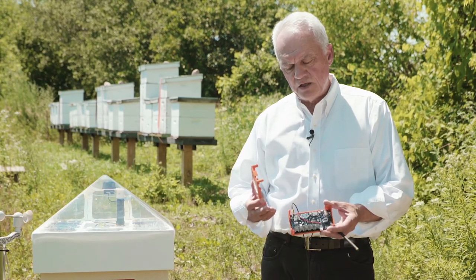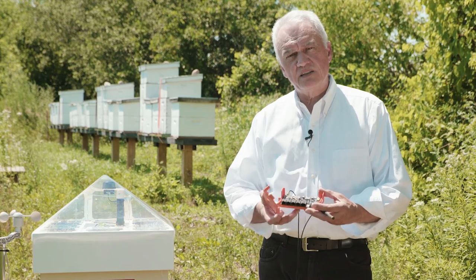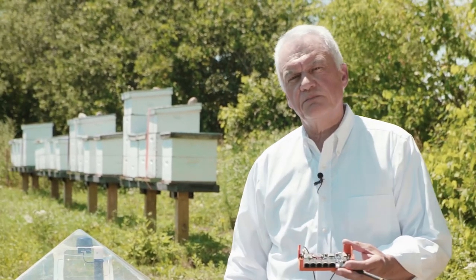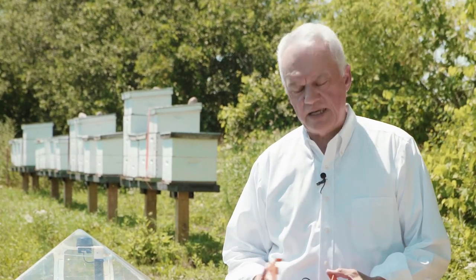A real-time clock is on the board. The sensors include a sound sensor at the top and a temperature sensor which goes into the hive. Temperature changes can actually predict swarming, so temperature changes are important. We also have a ventilation fan because above 35 degrees we have issues with the queen laying.